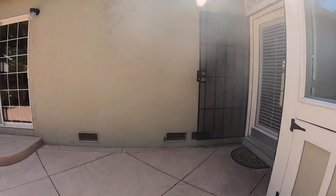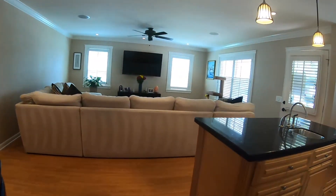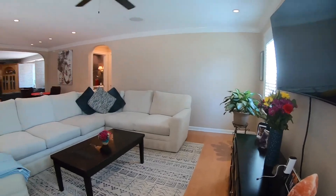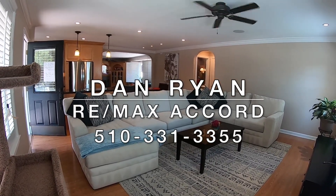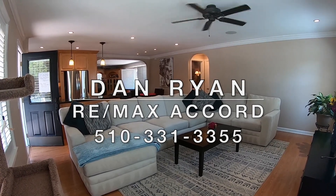Great property. I don't think there's really very much work you'd have to do to move in, if any. There's obviously a lot of pride of ownership here. If you have any questions or would like to make an appointment to see this property, you can always contact Dan Ryan from RE/MAX Accord — his number is 510-331-3355. Thanks for viewing today, and we'll see you on the next tour.